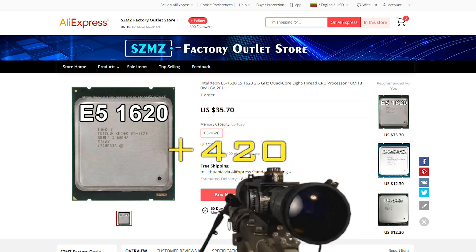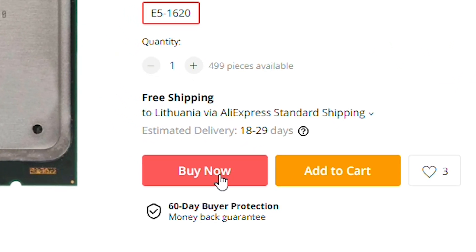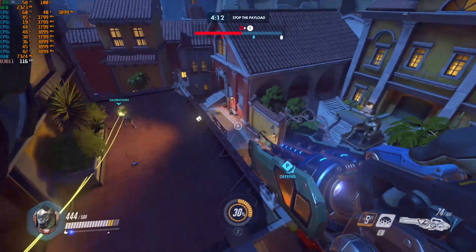Step 5: No-scope that order now button and wait for your CPU to arrive. And here's how you get that cheap CPU I'm talking about.